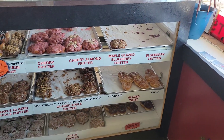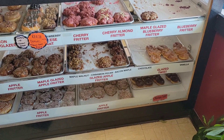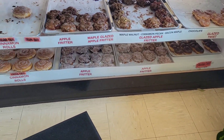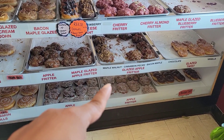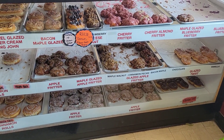I could do a maple — that would be nice. Maybe I'll do a cinnamon pecan. You know what, I'll do a cinnamon pecan fritter. Probably just two, yeah.